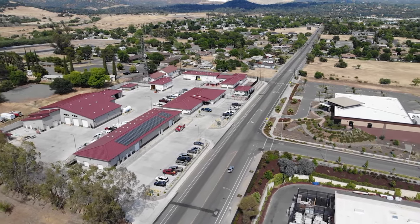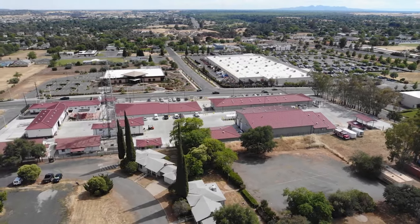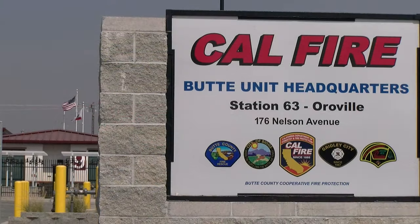Thank you for joining us on this video tour of our new headquarters. We appreciate the support of everyone in Butte County and look forward to using this facility to serve you for the next 70 years.